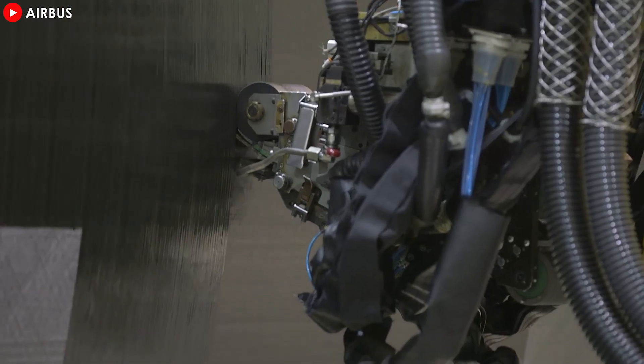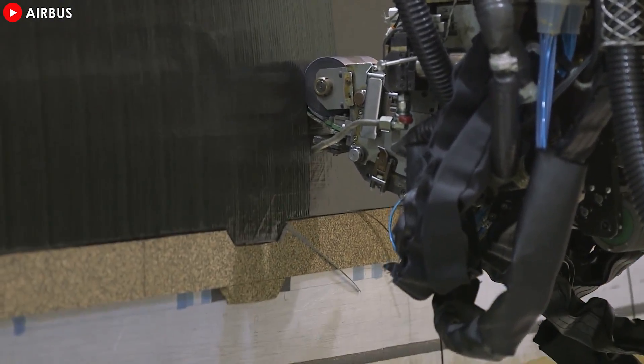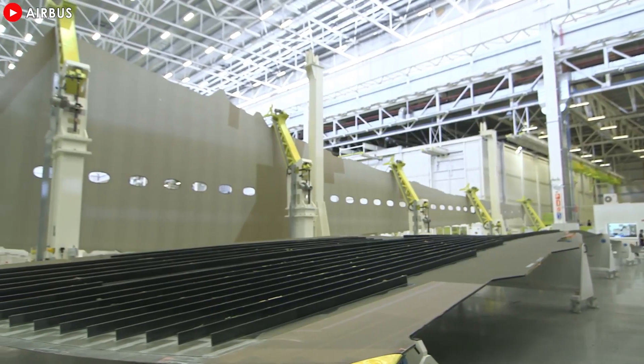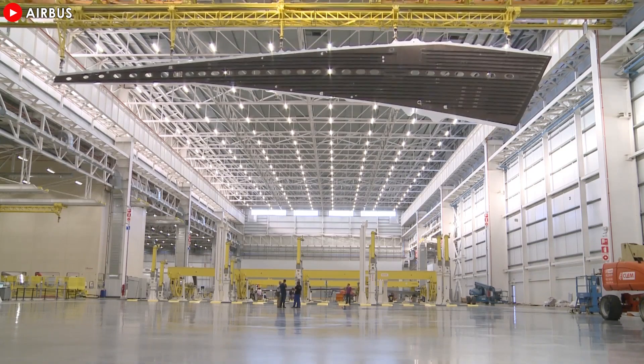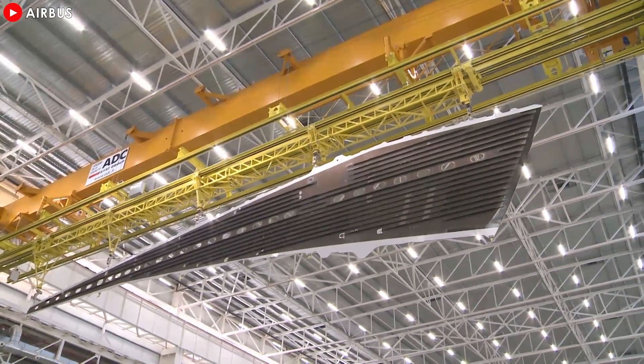CFRP is used for the wings, center box, and spars, tail cones, fuselage panels, frames, and doors, while titanium is used around the doors, landing gear, engine mounts, and high load frames. All of this makes for a light and fuel-efficient aircraft that is much less susceptible to fatigue and corrosion and easier to maintain.